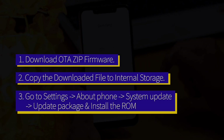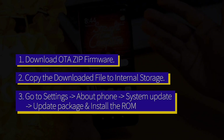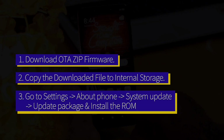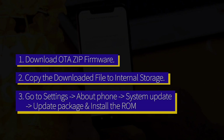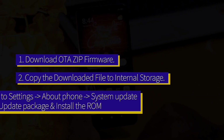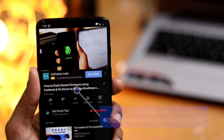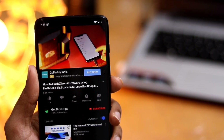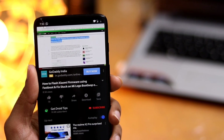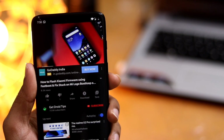Installing the OTA ZIP file is pretty simple. First, download the ROM and move it to the phone's internal storage. Then go to Settings > About Phone > System Update and choose Update Package from the menu. The system will verify the update and install it automatically — confirm to allow installation. If you choose to download the Fastboot or Recovery ROM, you will also need to unlock the bootloader first.